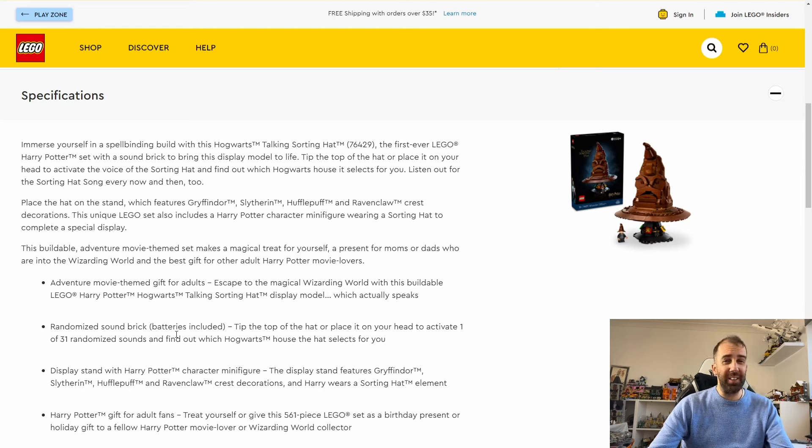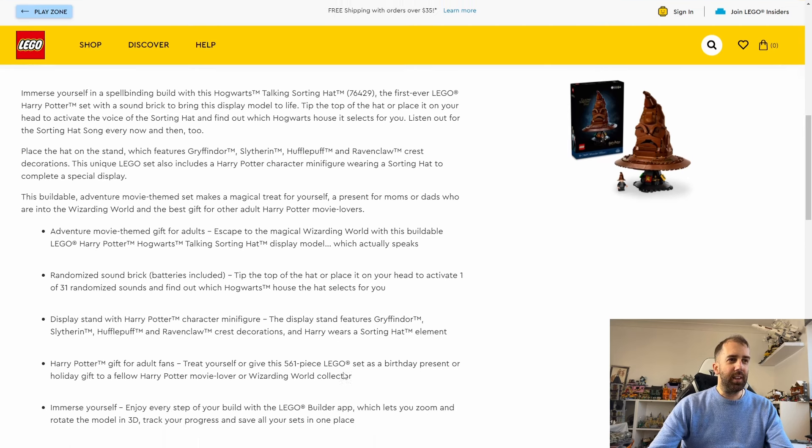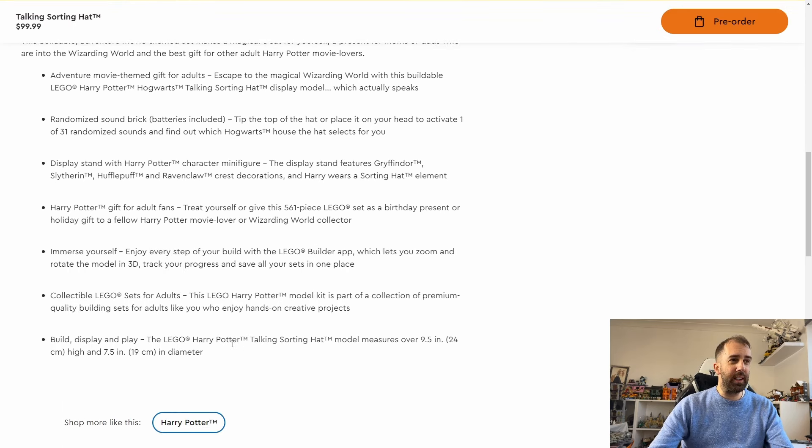It sounds quite fun. It comes with a display stand and a Harry Potter character minifigure. The display stand features Gryffindor, Slytherin, Hufflepuff, and Ravenclaw crest decorations, and Harry wears a sorting hat element — that's quite cool.